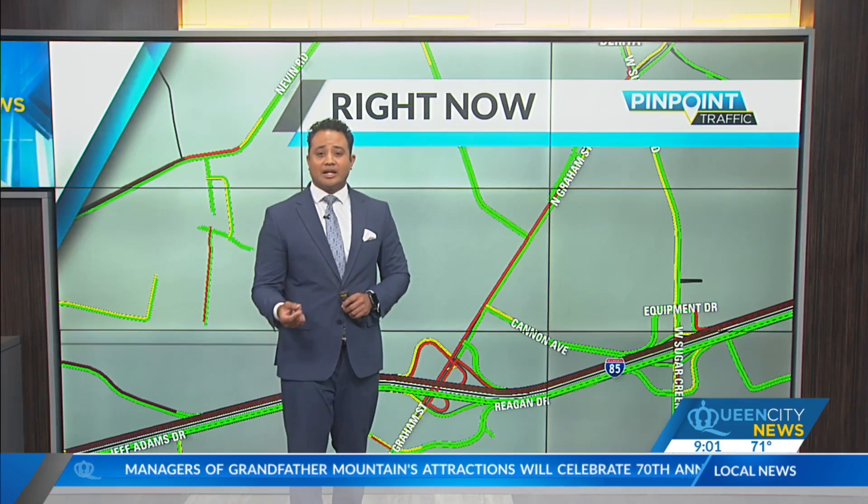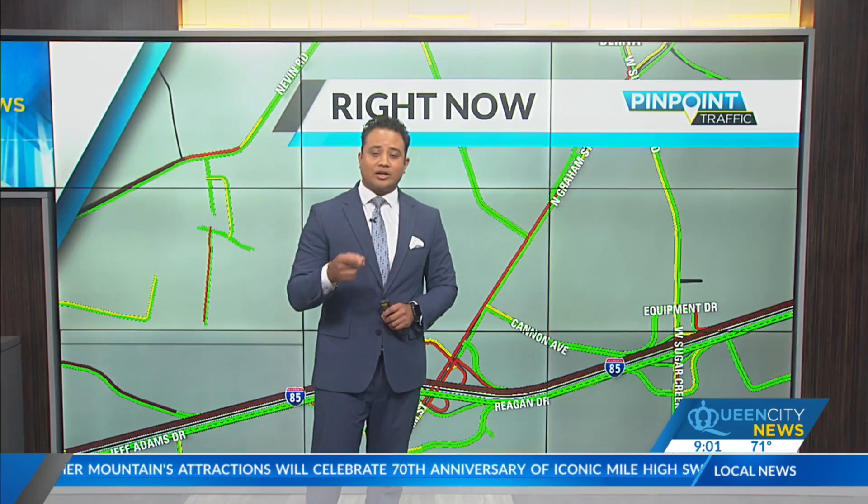We're going to continue to monitor that. You can follow us at QCN Traffic on Twitter, our website QCnews.com, for the very latest on this.